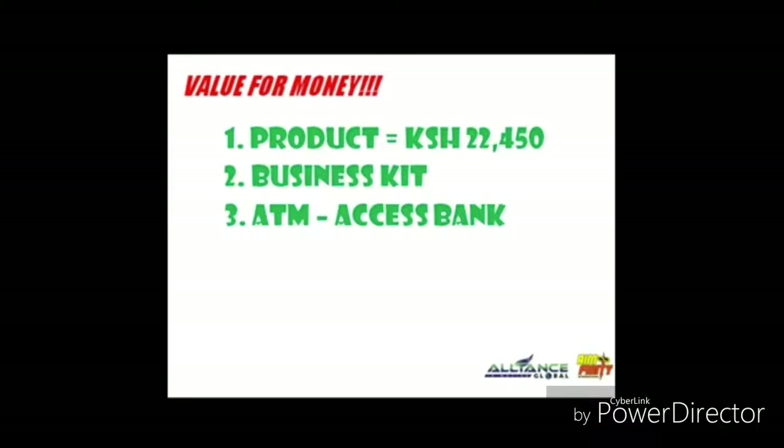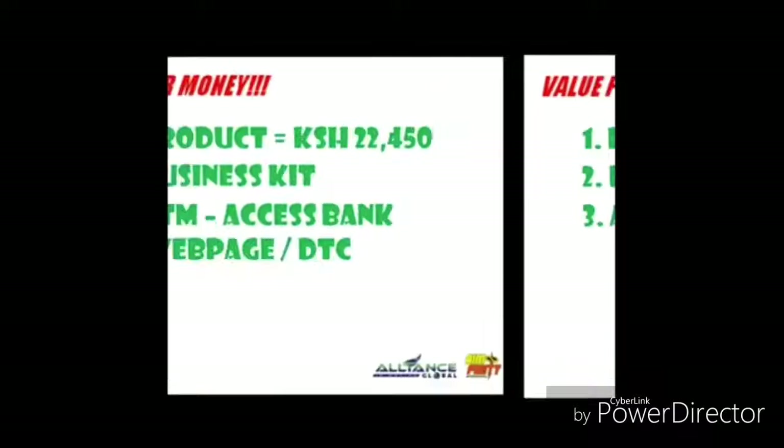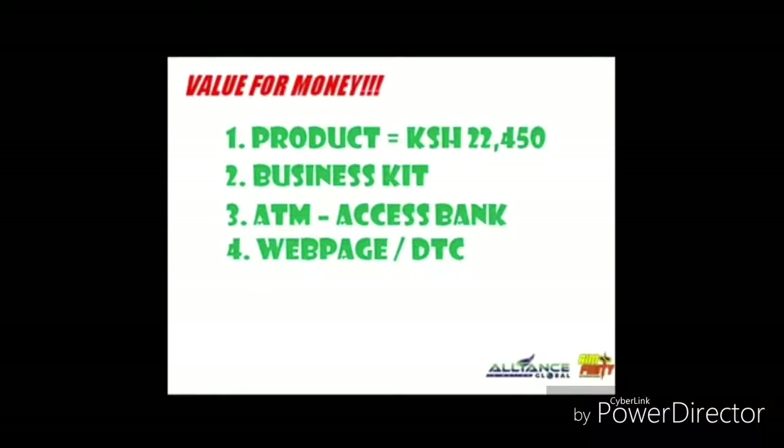Since you are in Africa, you will use our BDO International ATM card. But if you are in Nigeria, you can have your own Access Bank ATM card. And once you become officially a member of our company,